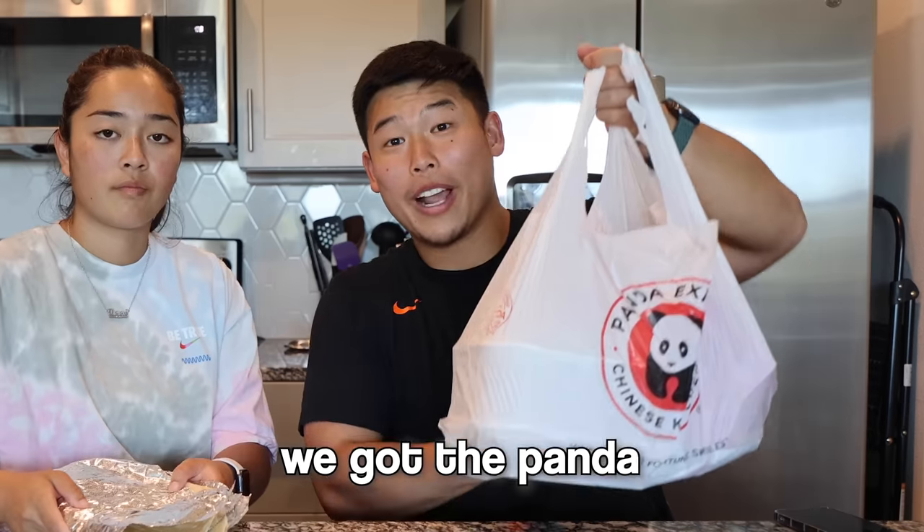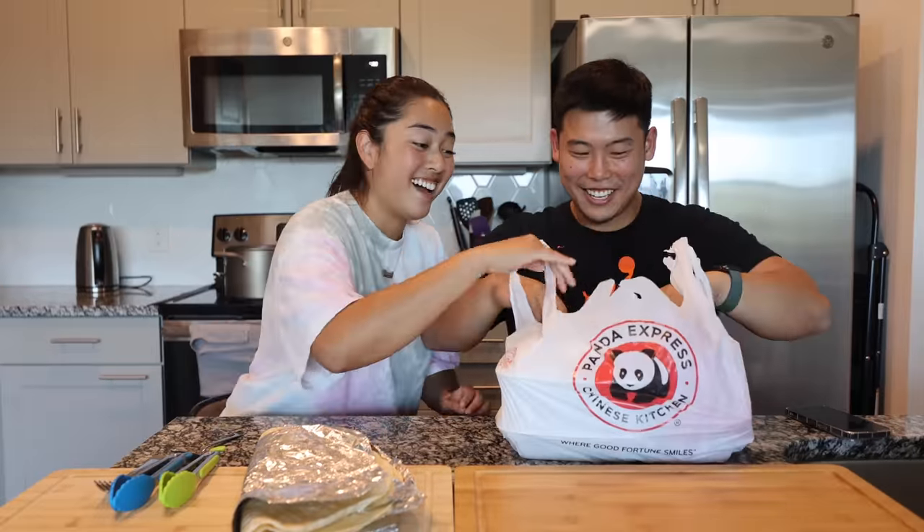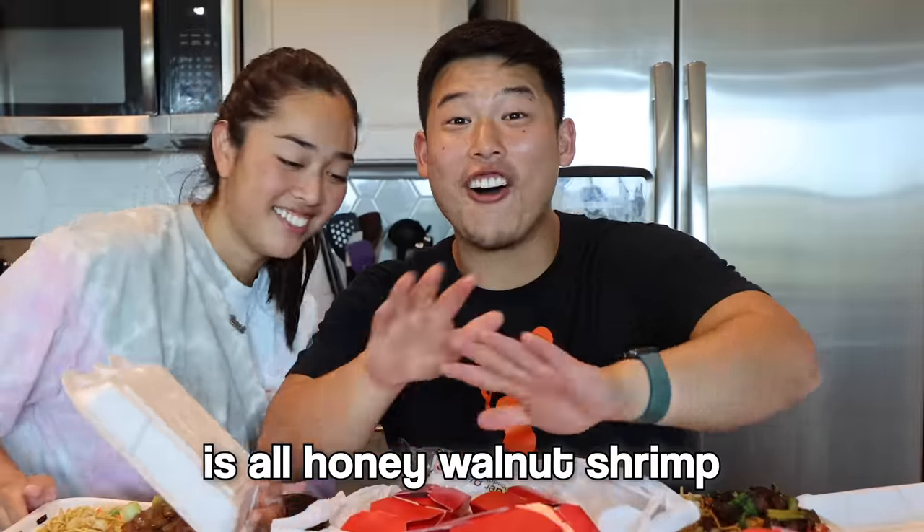They just picked up the tortillas from Chipotle and now it's time to go to Panda Express. Side note: they spent $55 at Panda Express for both of them, but that's because they got extra stuff to make sure their burritos are hefty. They have the Panda and the tortillas — let's see what they got. One of them got a lot, including what turns out to be honey walnut shrimp.